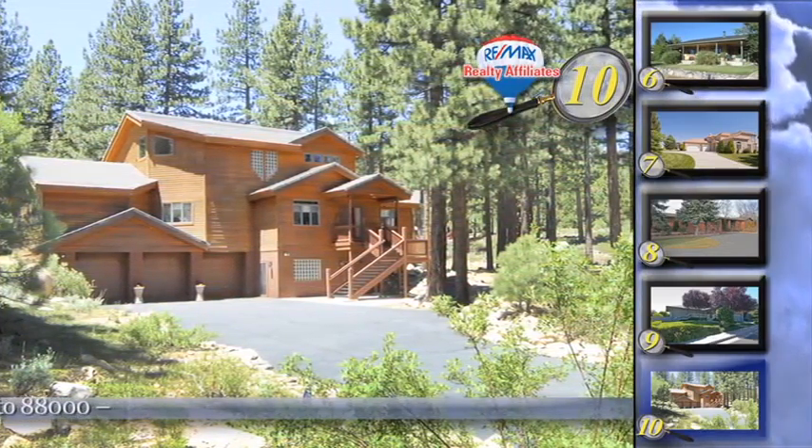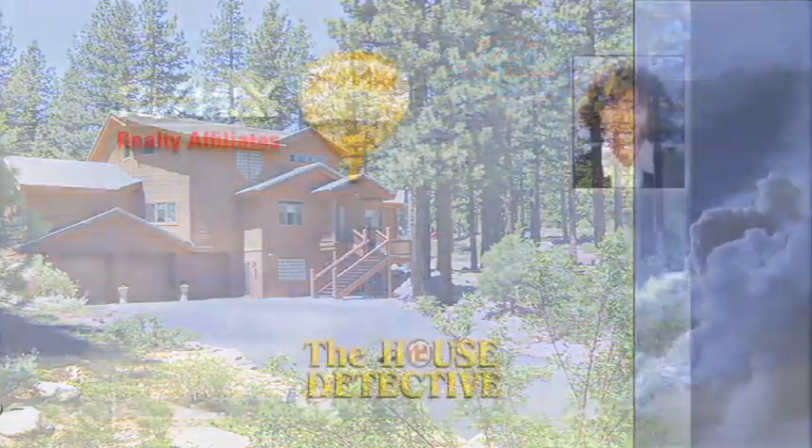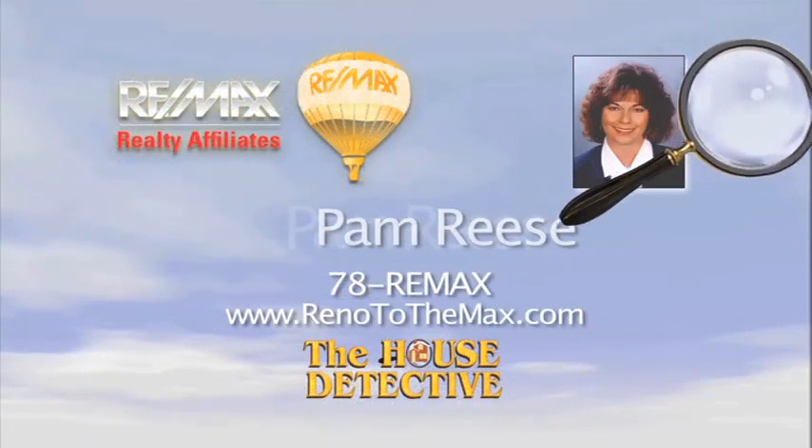The asking price is $935,000. Call Pam Reese at RE-MAX Realty Affiliates and let her show you home number ten. Pam's number is 78RE-MAX.